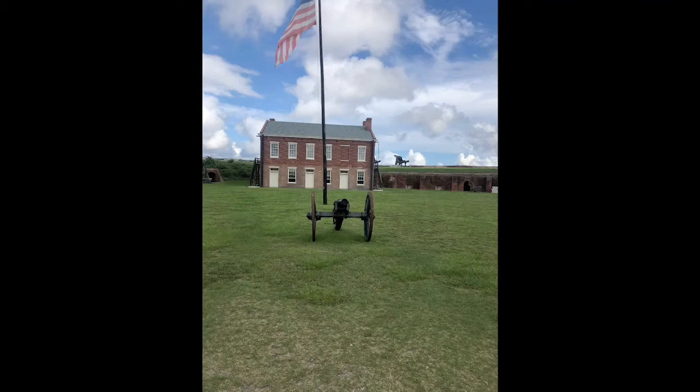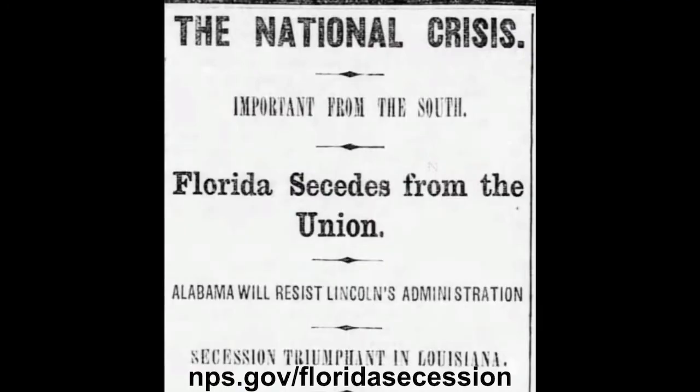Why was the fort completed in two separate phases? The answer is the Civil War, which disrupted construction, leaving the fort only two-thirds complete and with no cannons mounted on its exterior. When Florida joined the Confederacy, the Union abandoned the post, leaving it for the Confederates, who quickly established batteries on the surrounding land and Amelia Island.